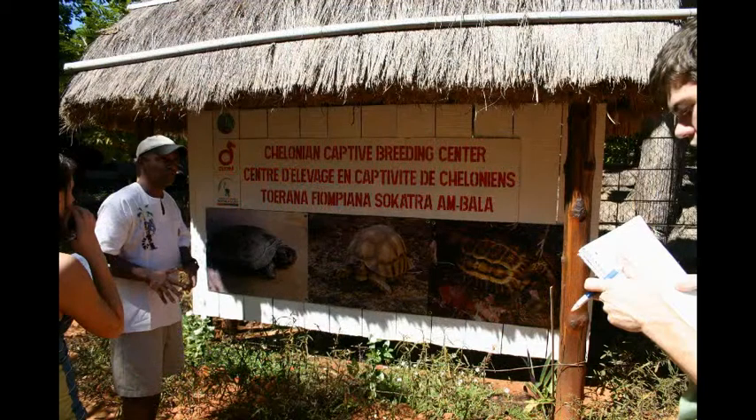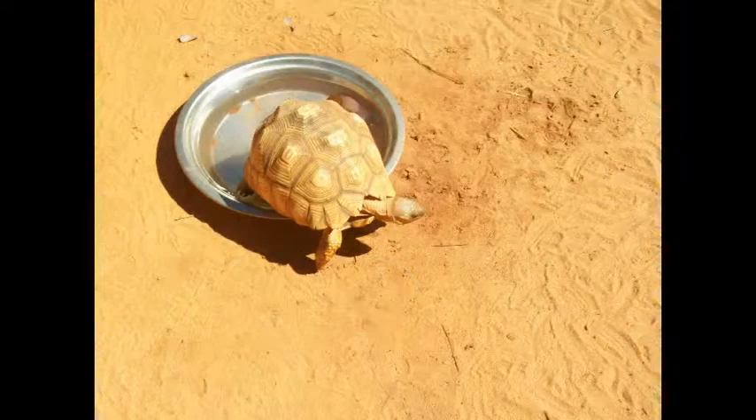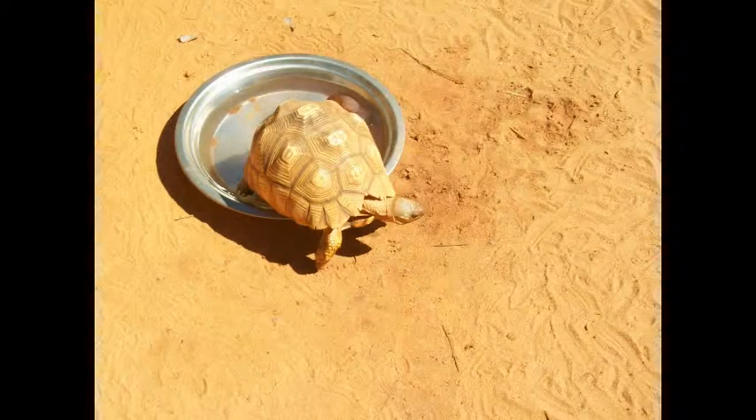Currently, Durrell is trying to protect 11 species from going extinct. Durrell is located in Ankarafantsika National Park because of the Plowshare Tortoise. The Plowshare is an endangered tortoise and is now a part of ex-situ conservation — which by definition is literally off-site conservation, the process of protecting endangered species outside of their natural habitat. They often do this because of habitat loss and poaching.